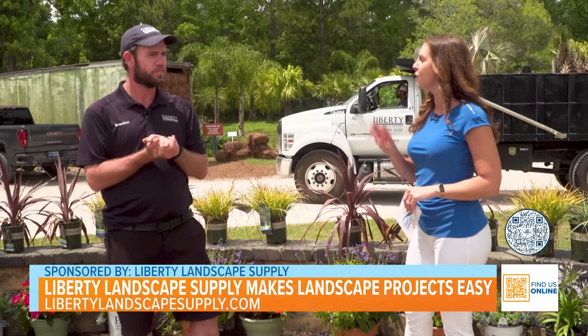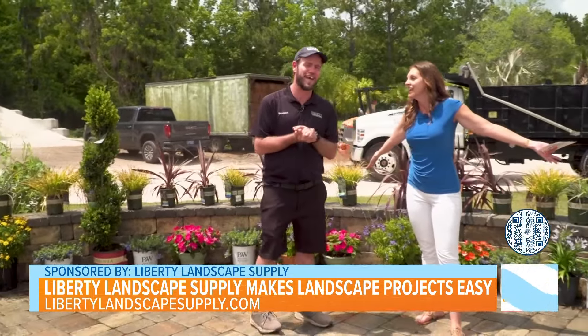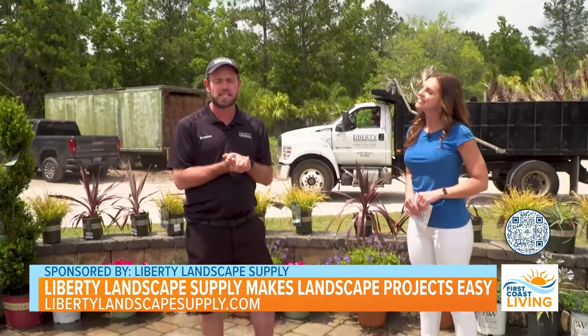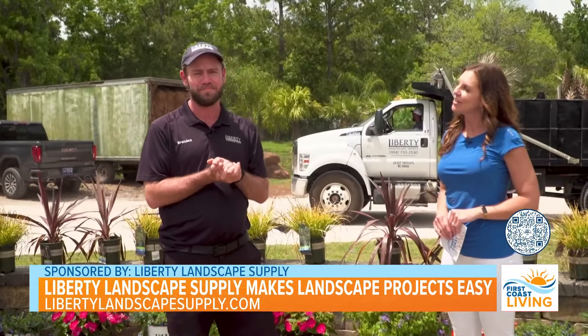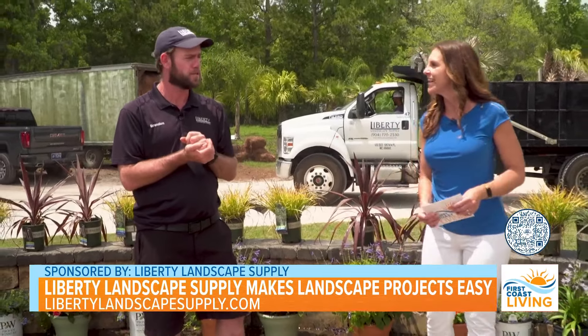That's wonderful. And the four locations — look, they're hard at work here. This is that time of year, isn't it, Brandon? It sure is. So tell everyone the website where they can shop online. LibertyLandscapeSupply.com. Great to see you again. Thank you so much for having us, and beautiful work. Let's go take a look at some of our other projects.